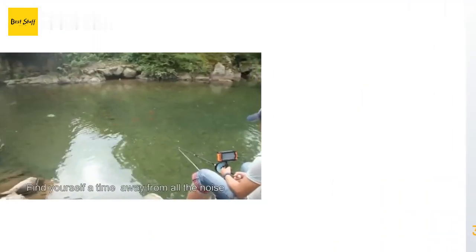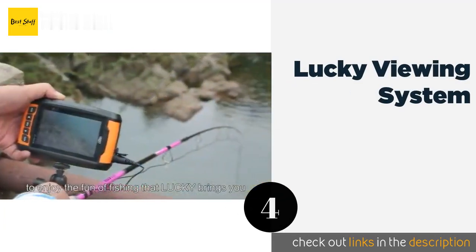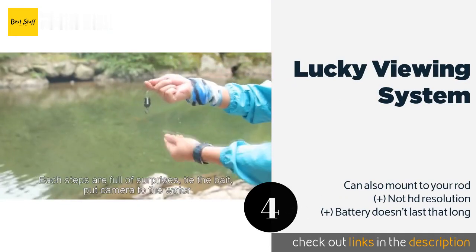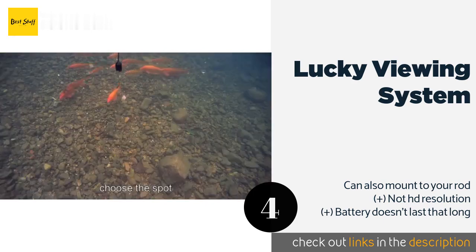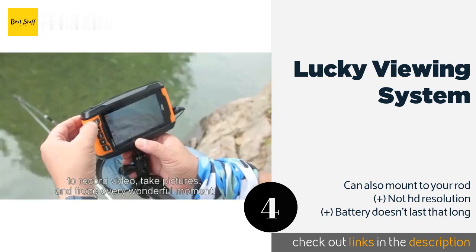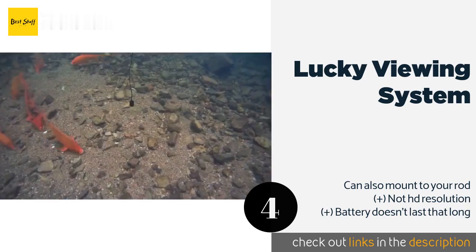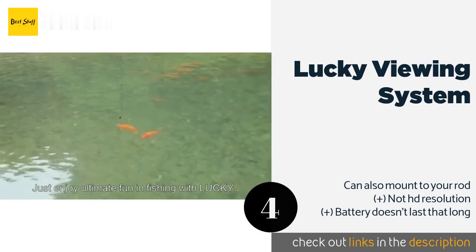The next one is the Lucky Viewing System. The Lucky Viewing System offers users a full-color 300,000-pixel display screen they can comfortably hold in the palm of their hand or set up on a tripod for hands-free use. It features four far-infrared LEDs to light up murky waters. The price is around $151 — check out the product link in the YouTube description below.